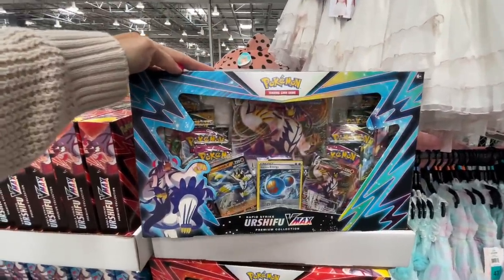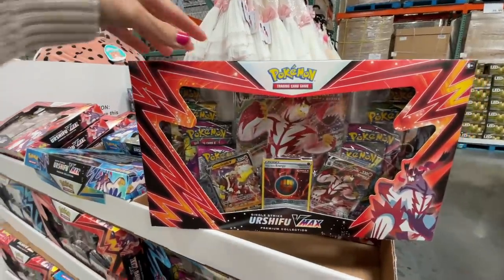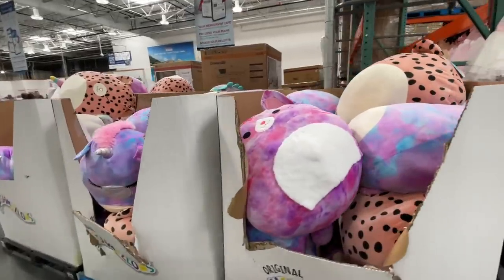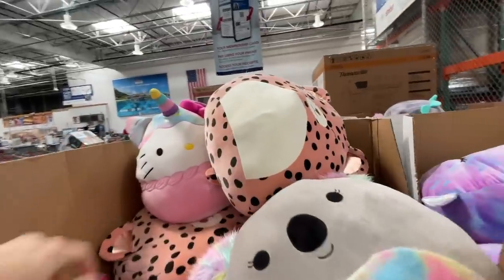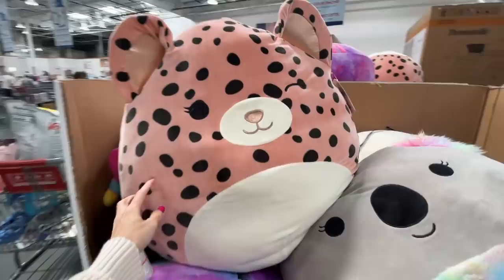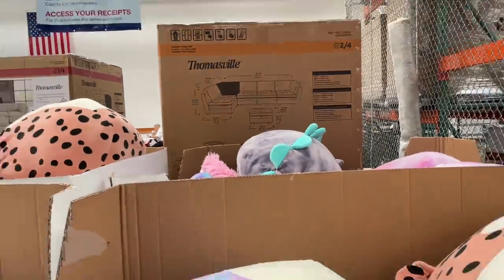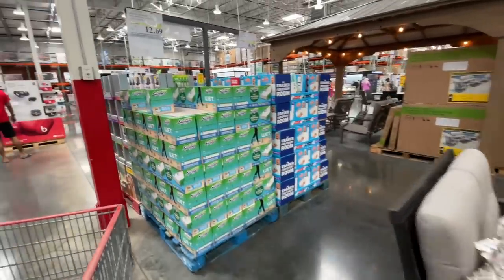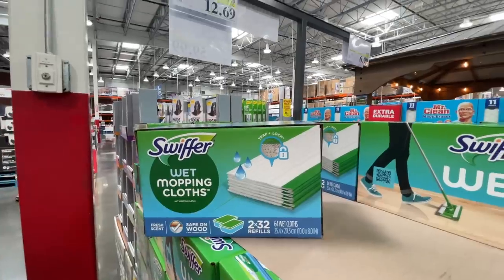Here are the Easter dresses — adorable at $18. I like to get ours secondhand and literally spend like $3.50 on them. Once Upon a Child is amazing. Look, Pokemon cards, these are $30. If I read the sign correctly, these Squishmallows are $32 — I thought they were like $10 last time I saw them. They do have some really cute ones: a unicorn, and there's a dinosaur back there. My kids were raving — I mean begging — last time I brought them here.